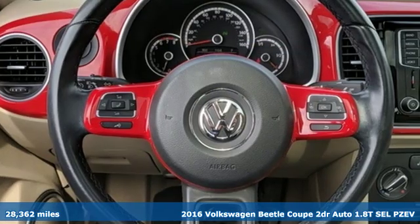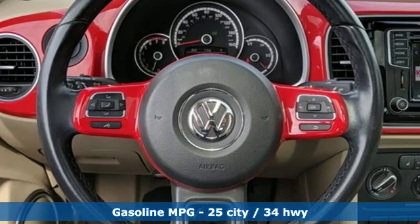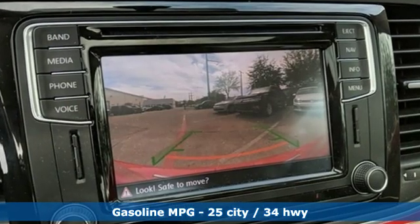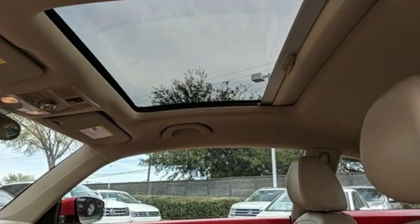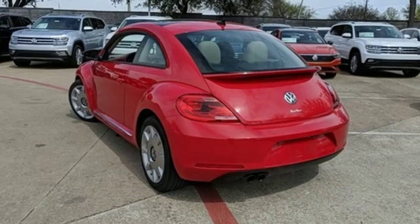And with features like these, every drive's a pleasure. Streaming audio, power heated mirrors, front heated bucket seats, auto-dimming rear view mirror, and doors and push-button start proximity key.